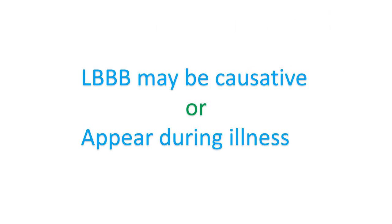The relationship between LBBB and left ventricular dysfunction is complex. LBBB may appear during the course of illness, indicating severity and poor prognosis, or it may have a causative role in the development of dyssynchronous contraction leading to worsening of left ventricular function.